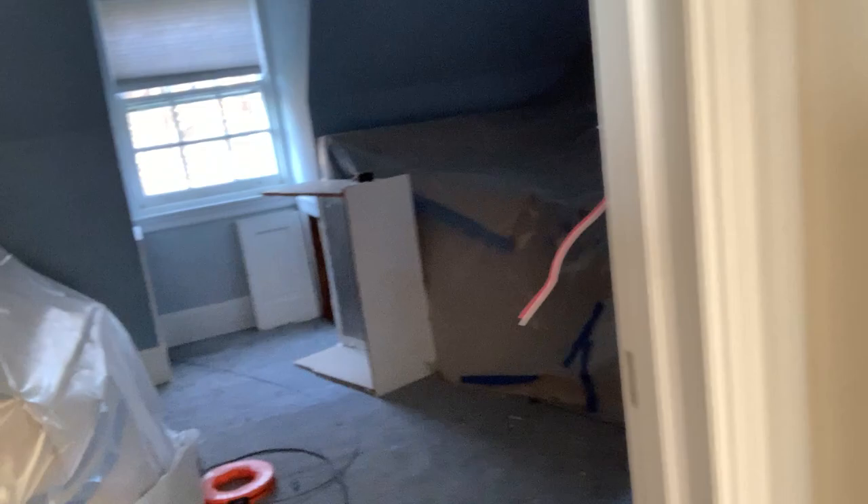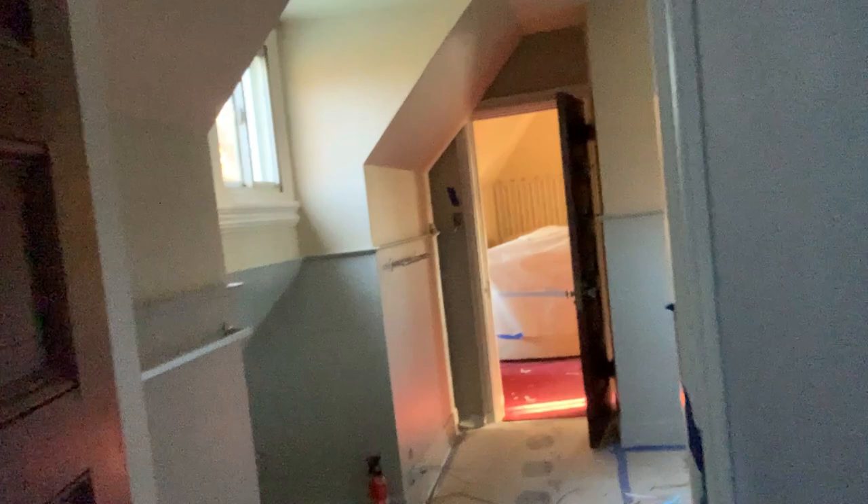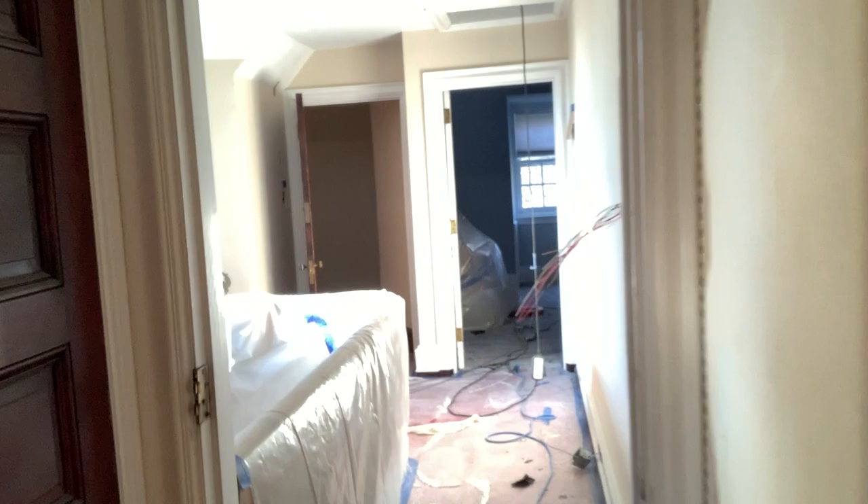Now we're on the third floor — main foyer, looking down. This is the main section. This would be one of the children's rooms. We have a Jack and Jill bathroom — large bathroom. Now we make our way over to another bedroom. We're good on the second floor, and we already saw the butler area. So we'll check out the master bedroom and make our way back downstairs.